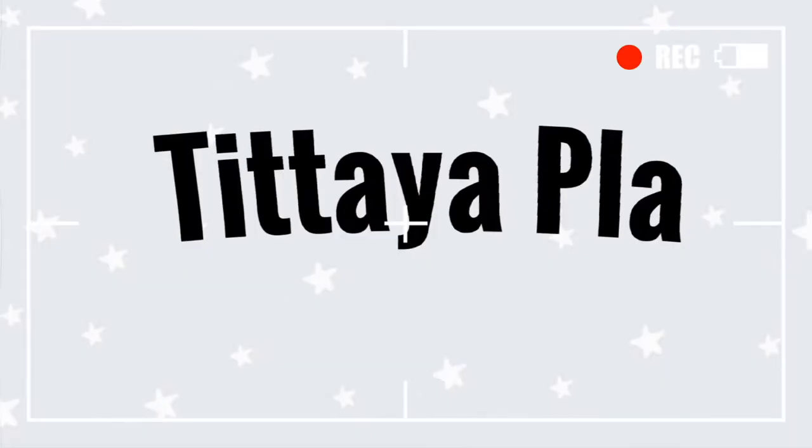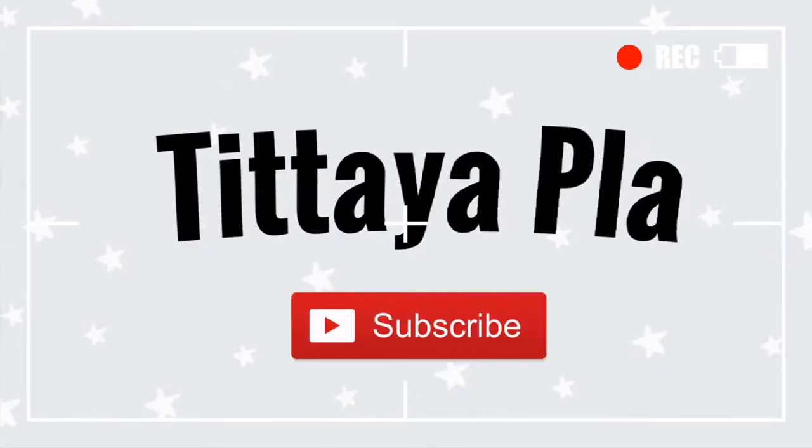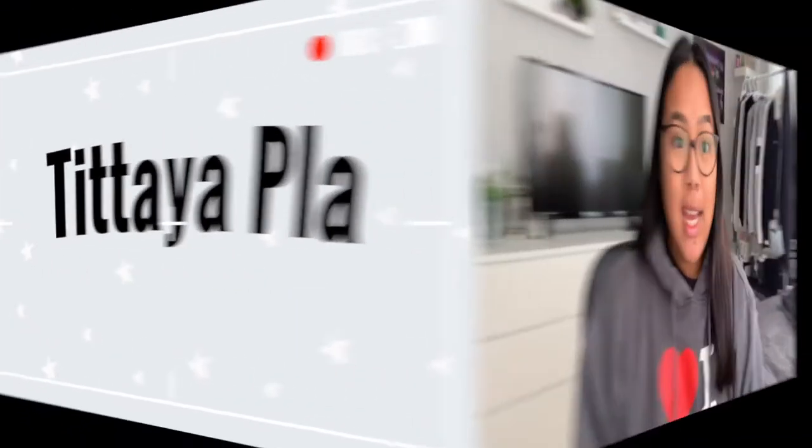Hey guys, it's DJ and welcome back to my channel. For today's video, I filmed a room tour. These are videos that I enjoy watching, so I was like, why not film one for you guys? As well as my room is literally my happy place. I live in it, I sleep in it, I work in it — I'm always in it. If you guys are interested in seeing my room tour, then just stay tuned and keep on watching.